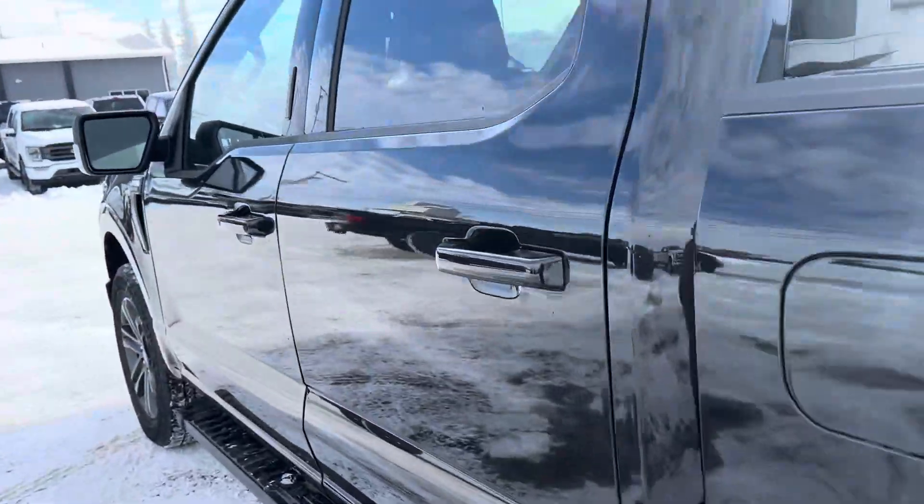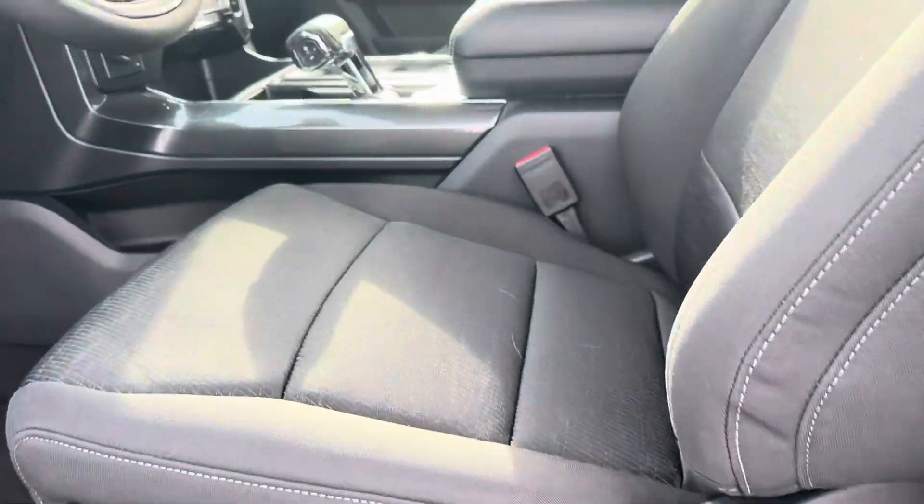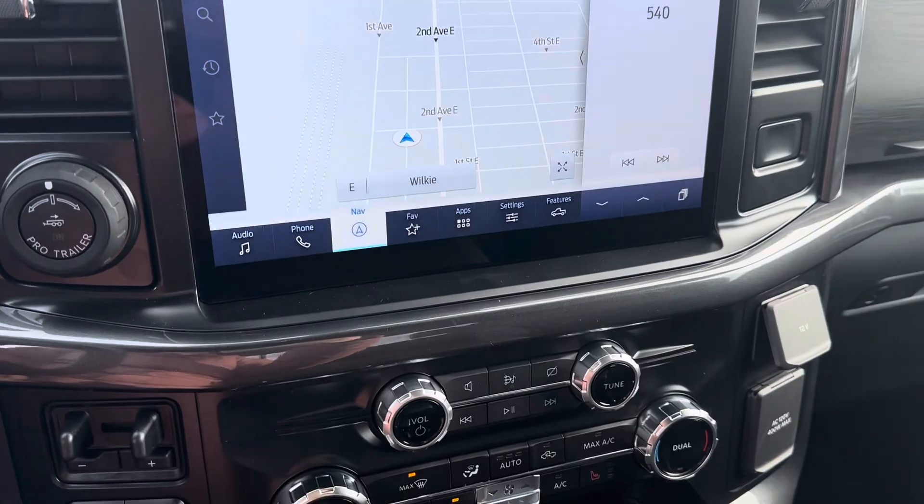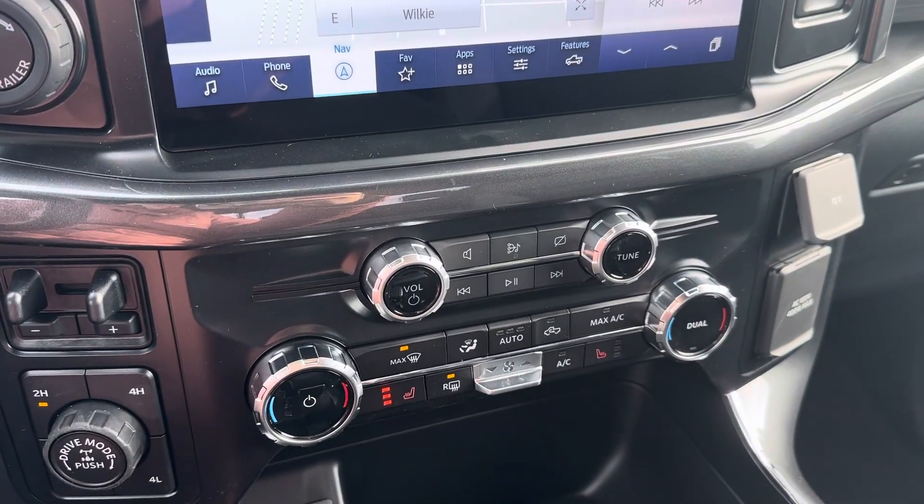Taking a look at the inside here, you've got a key code to get in and nice power cloth seats. To spice it out, you've got your Bluetooth navigation, dual climate control, and heated seats.